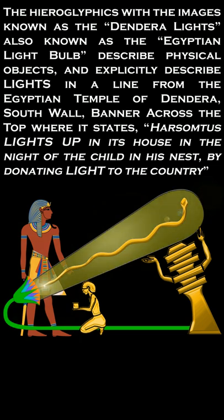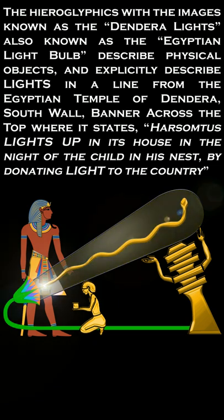The banner across the top states: Har Somtis lights up in its house in the night of the child in his nest, by donating light to the country.